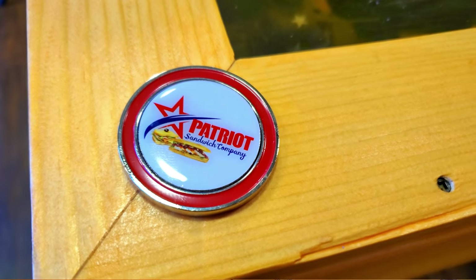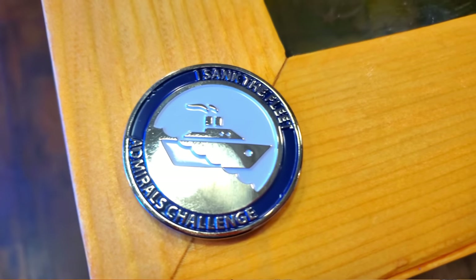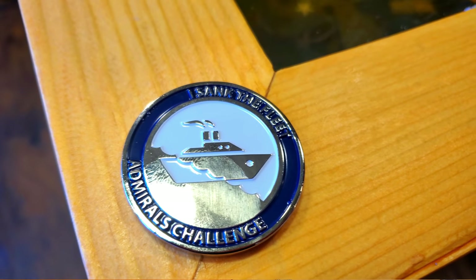If you get to the Denton or Dallas area, make sure you come by and see us. If you can't complete the challenge, it costs $30. If you win, you get a Patriot Sandwich Company t-shirt, your name on the wall, a full refund, and a commemorative challenge coin. Challenge coins are very special in the military — they mean you've done something unique. And they're really good for when you go to a bar, because if you slap your challenge coin down, somebody's buying drinks!